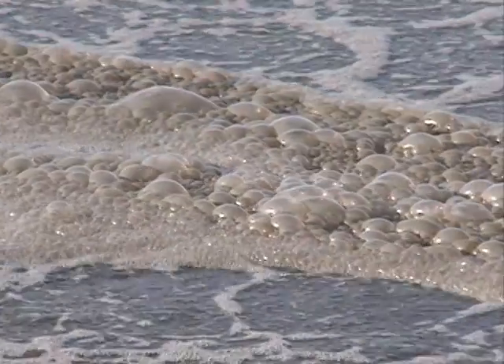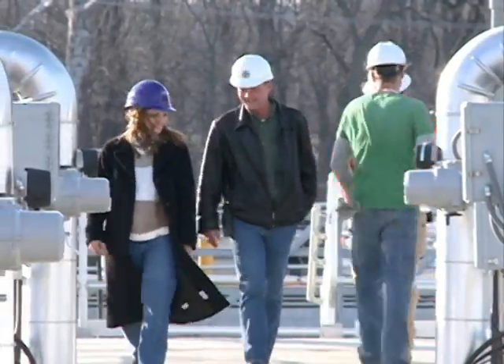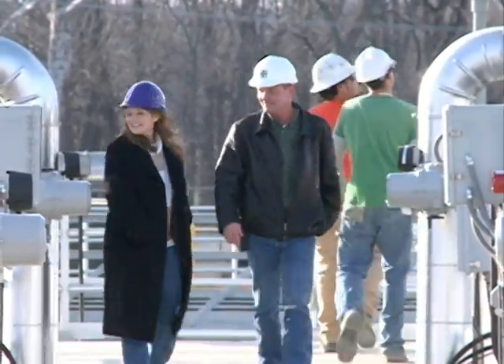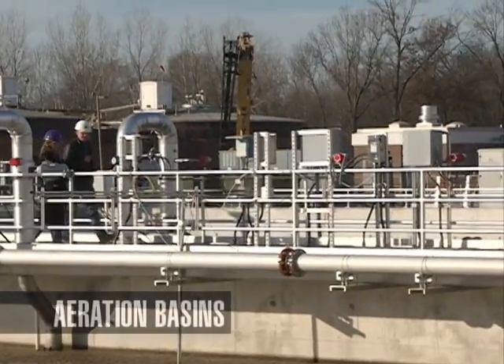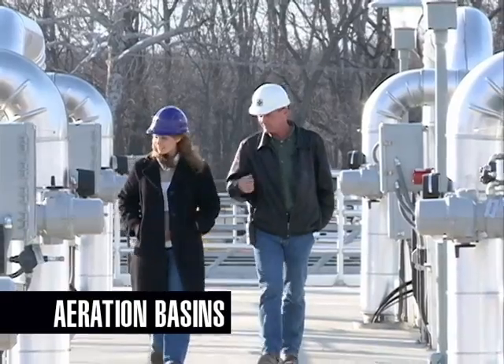Dave, where are we now? Because to me, it looks like a huge chocolate bubble bath. I wouldn't recommend bathing in it. These are our new aeration basins. Like our old ones, they remove all the organic pollutants in the water and break them down so that it can be cleaned up and discharged.